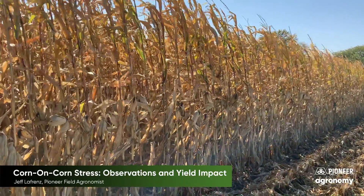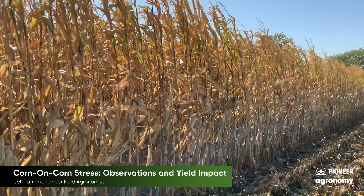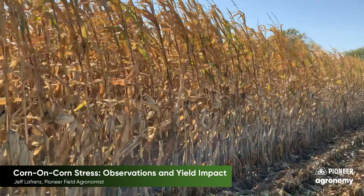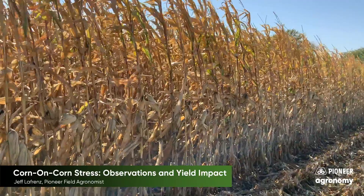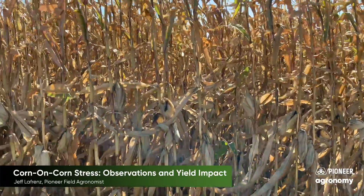This is the corn on soybean part of the field. Notice how the plants are still intact, still green up top. This is what we're really desiring well past black layer — it tells us the plant was happy and healthy through grain fill, and that's what we're trying to maximize yield with when we have that kind of healthy plant.